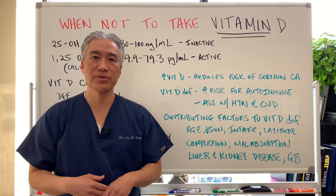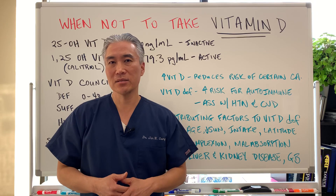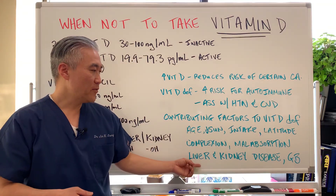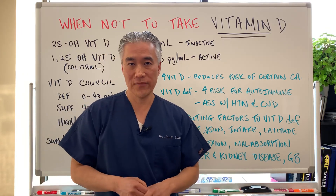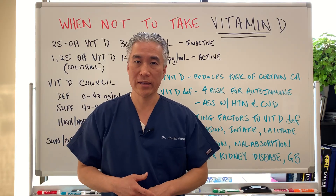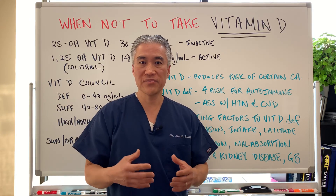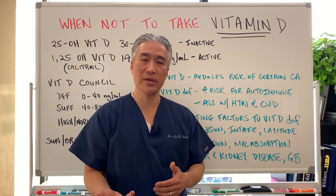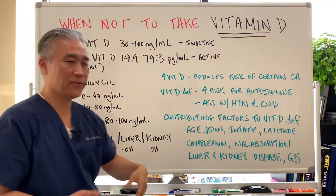Malabsorption syndromes, gut issues, Crohn's disease, irritable bowel, inflammatory bowel disease, overuse of antacids, and liver and kidney disease — because the hydroxylation process occurs through the liver and kidney for production of active vitamin D. When you have kidney disease and your GFR is very low, vitamin D in the D2 or D3 form may not be efficient. You might have to take the active form of vitamin D, which is calcitriol, if you have kidney disease.